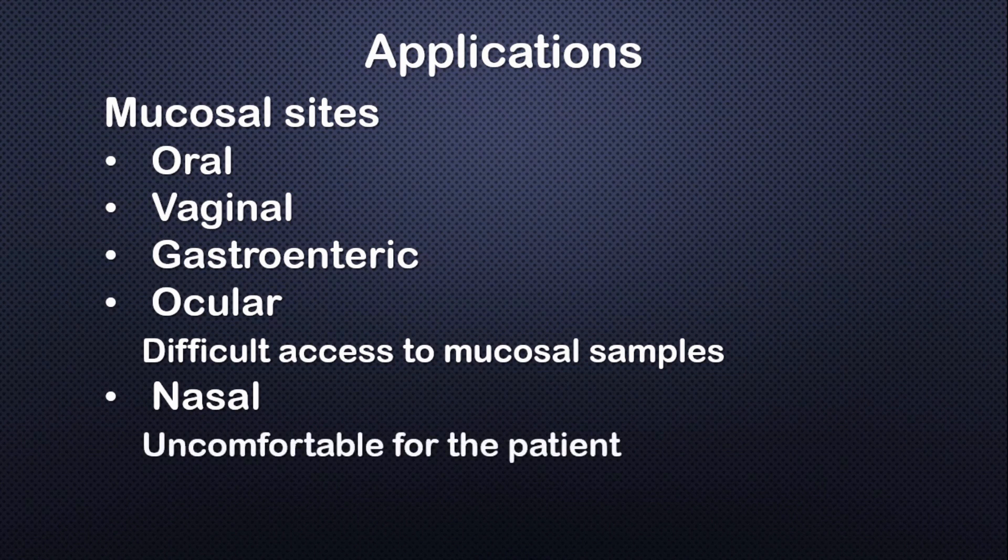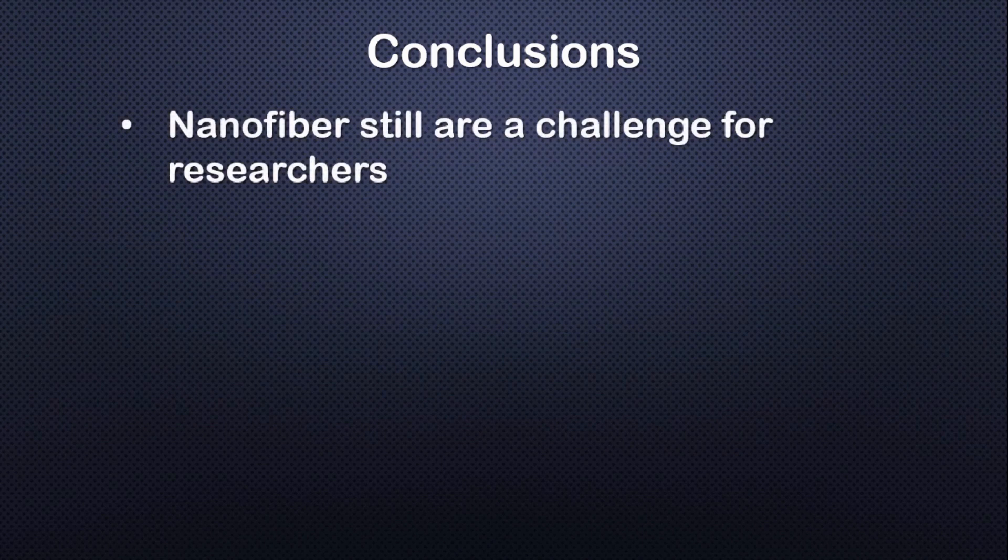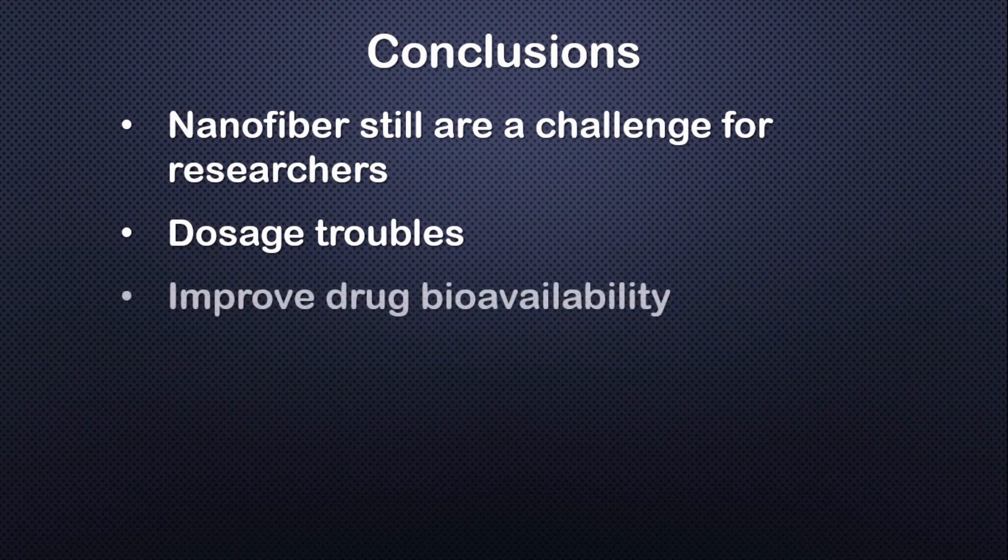Therefore, the reports are limited. Despite all the clear advantages of mucosal nanofibers — like resident time prolongation and drug release control — these strategies still present some challenges to the research community. Even though electrospinning devices can produce nanofibers with excellent quality, a specific quantity of drug cannot be loaded into a specific area. This work discusses several studies that show evidence of the potential role of nanofiber scaffolds as drug delivery systems in mucosal tissue to improve viability in situ.